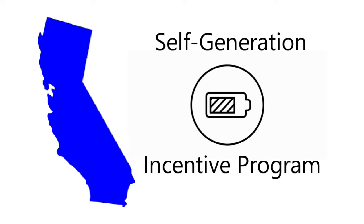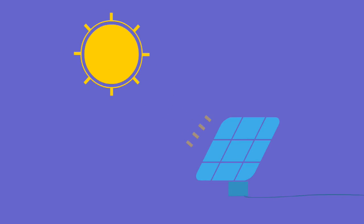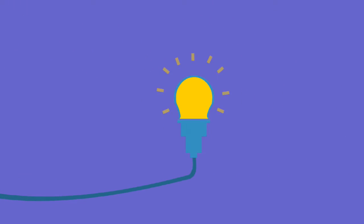In California, residents may also be eligible for the Self-Generation Incentive Program. Can a Franklin Whole Home battery solution run fully on solar power alone? Yes — with a correctly sized solar system and a Franklin battery, you can definitely run the whole house completely on solar power.